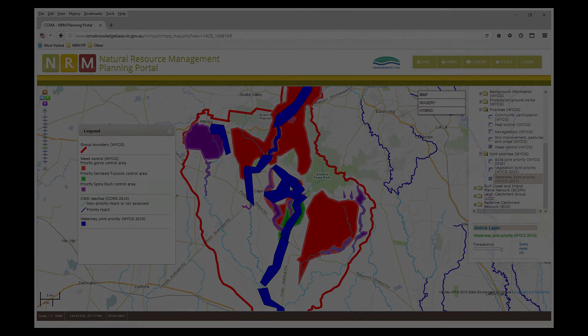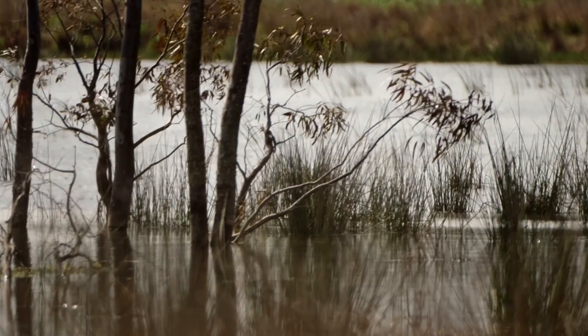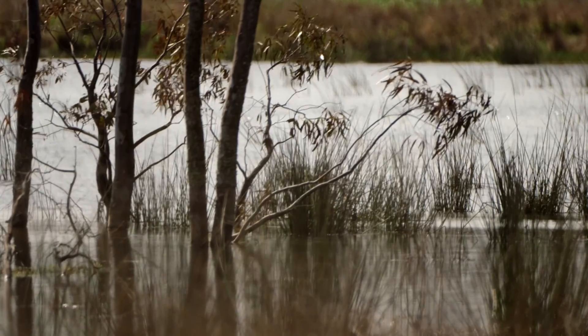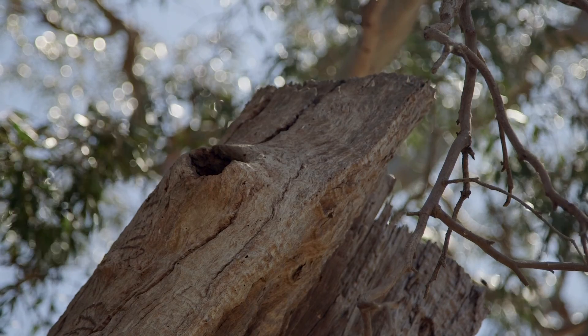Natural resource management can mean a lot of things to different people — that's one of the beauties of it and one of the challenges. To me it's about learning how our natural assets — our native vegetation, wetlands, waterways, and soil — function, what their threats are, and then coming up with the right solutions and actions to address those threats. It's about making that journey with both the experts and scientists, but also the land managers who will ultimately have to manage those assets.